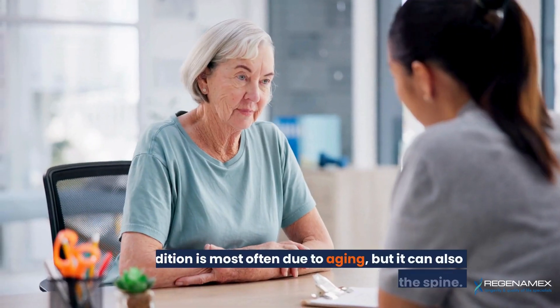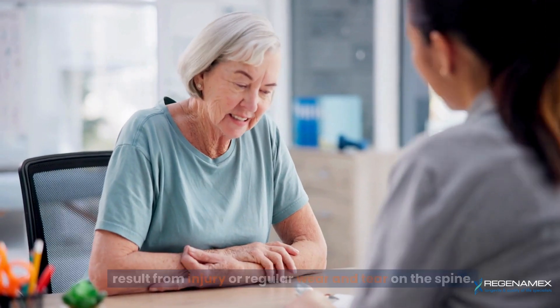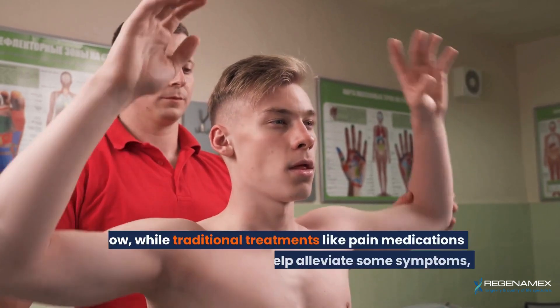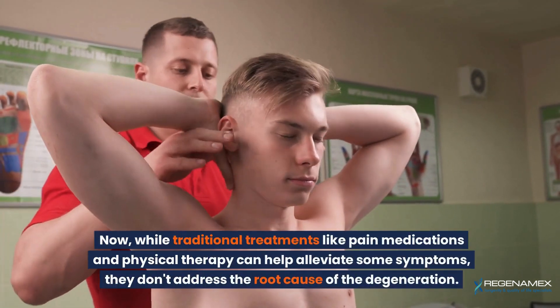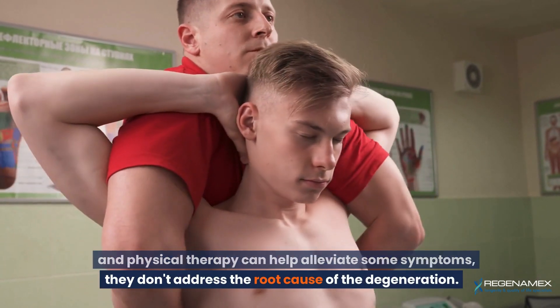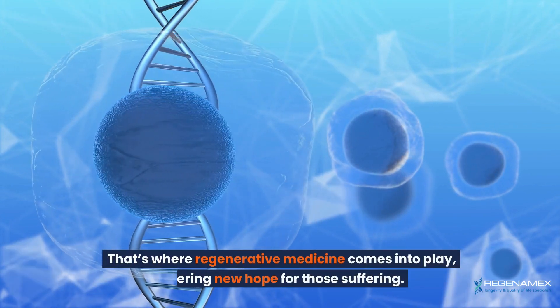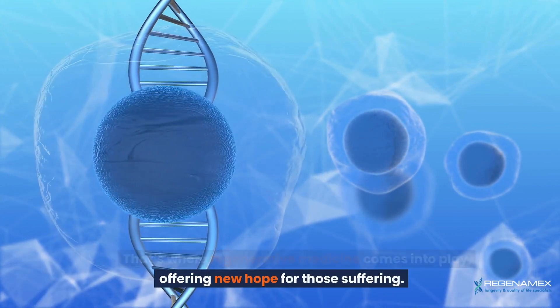This condition is most often due to aging, but it can also result from injury or regular wear and tear on the spine. While traditional treatments like pain medications and physical therapy can help alleviate some symptoms, they don't address the root cause of the degeneration. That's where regenerative medicine comes into play, offering new hope for those suffering.